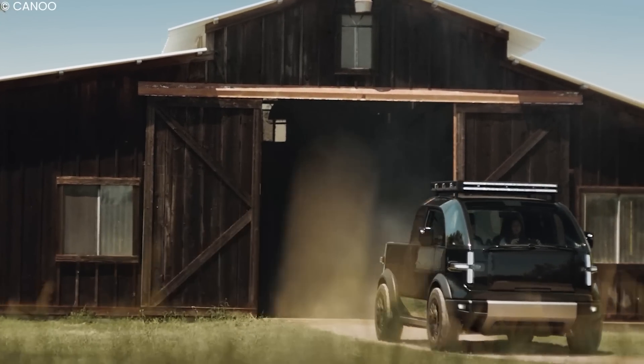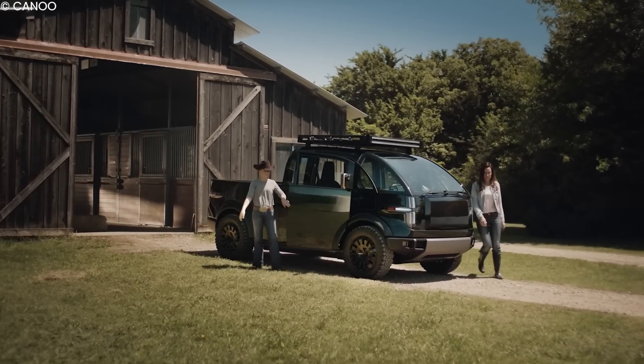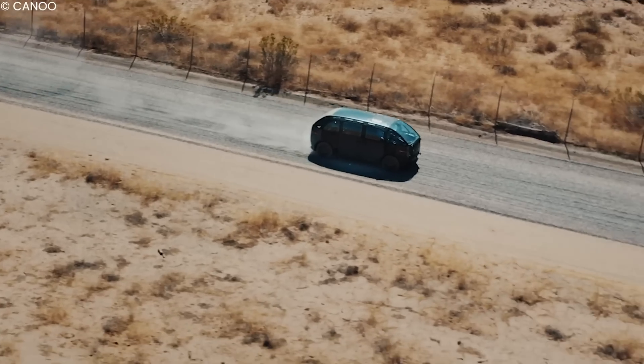If you believe in the Canoo pickup truck and what they are doing, you can subscribe with a refundable $100 deposit. If you enjoyed this video, check out our other awesome videos on the channel. Thanks for watching, and we'll see you next time!